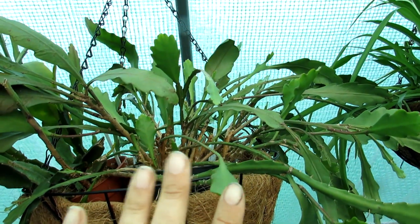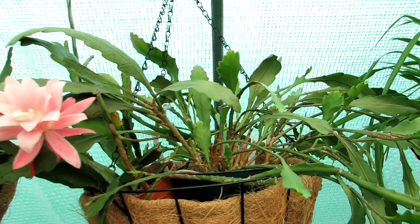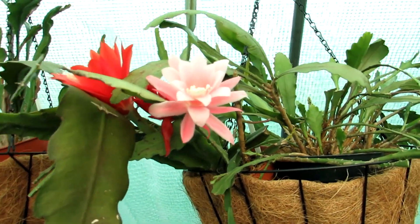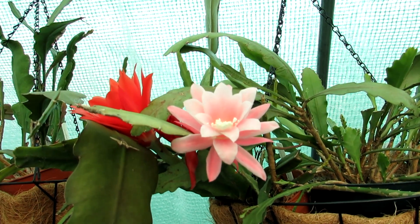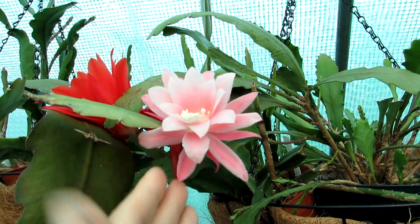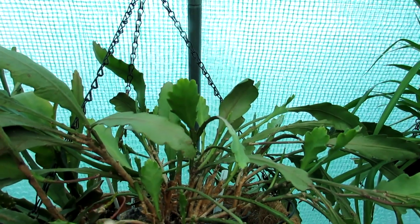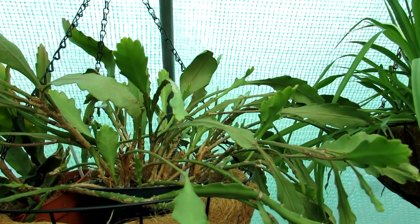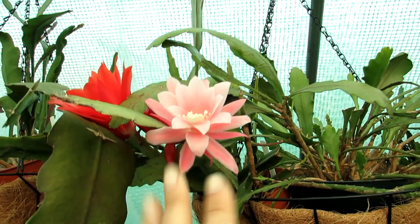Sadly it never flowered last year or the year before, but the year before that it had the most absolutely breathtaking flowers all over — all different sizes. If you haven't seen that video, links are up above and below. It never flowered like that since, and sadly it was knocked back with bugs a couple of years ago so I had to trim it back. It spent most of its energy making new stems, and then I repotted it, so the energy went to the root system. This is the first time it's flowered since then, so I'm pleased to see even one flower.